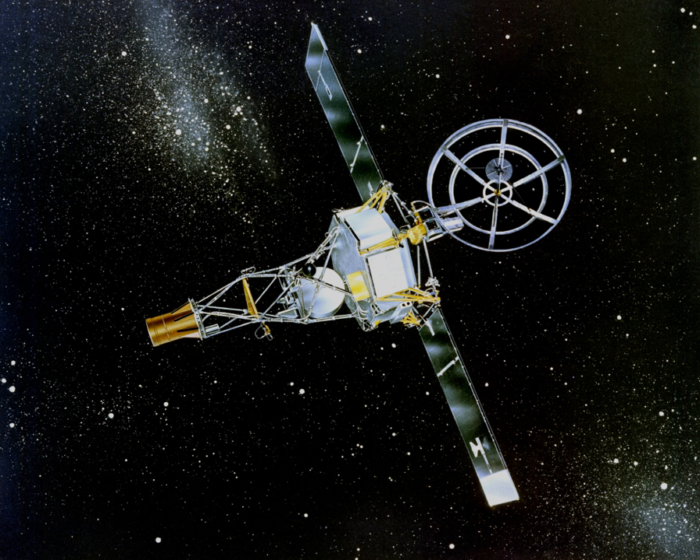Mariner 2, an American space probe to Venus, was the first robotic space probe to conduct a successful planetary encounter. The first successful spacecraft in the NASA Mariner program, it was a simplified version of the Block I spacecraft of the Ranger program and an exact copy of Mariner 1. The missions of Mariner 1 and 2 spacecraft are together sometimes known as the Mariner R missions.